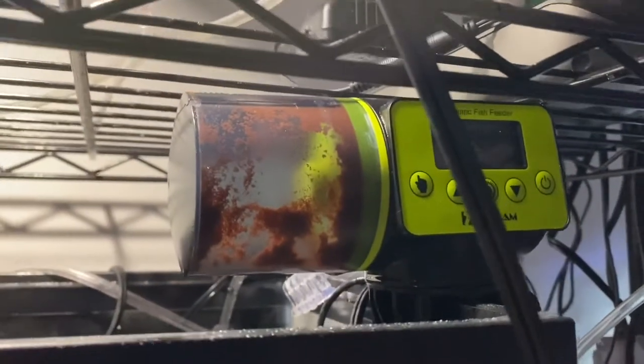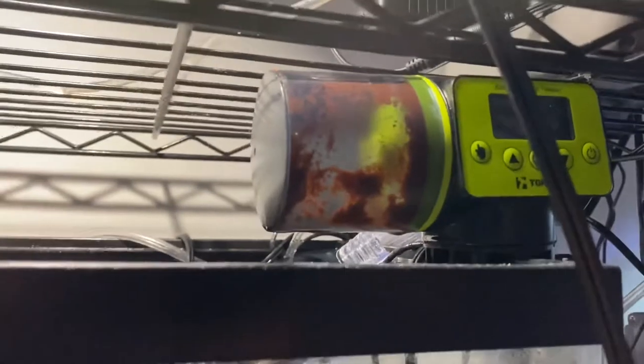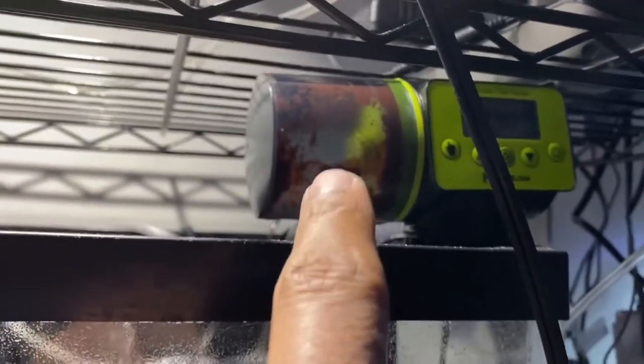These people breed clownfish and I guess just for a hobby - it's not like it's their main source of income, it's just kind of what they like to do. You can see there's an automatic feeder that feeds extra small pellets, so these little guys are able to get that several times a day.